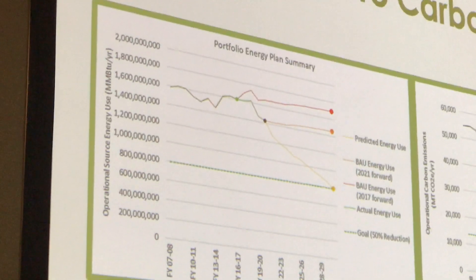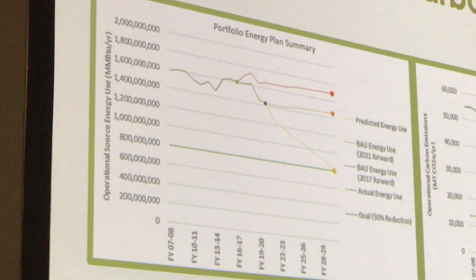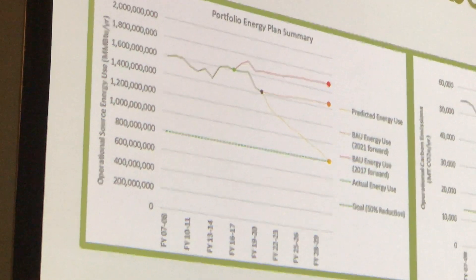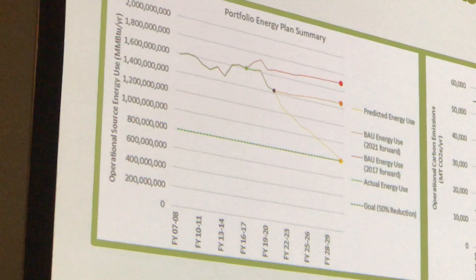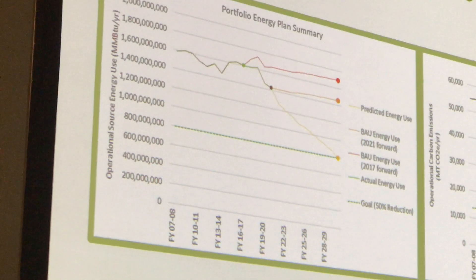This is our historic energy, up into the green dot. From there, the red line is business as usual if we did not do anything from 2017 on. But we did, so the green line at the black dot is what we achieved in energy production through our five measures.